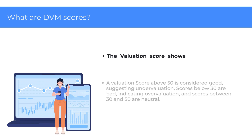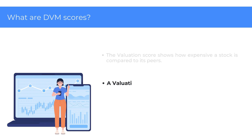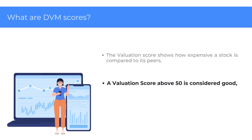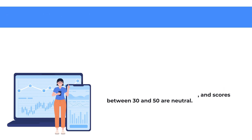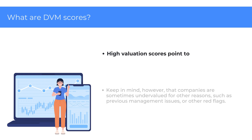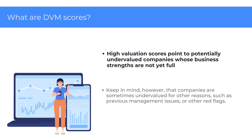The Valuation score shows how expensive a stock is compared to its peers. A Valuation score above 50 is considered good, suggesting the stock may be undervalued. Scores below 30 are bad, indicating overvaluation, and scores between 30 and 50 are neutral. High Valuation scores point to potentially undervalued companies whose business strengths are not yet fully reflected in their share prices, offering potential investment opportunities.